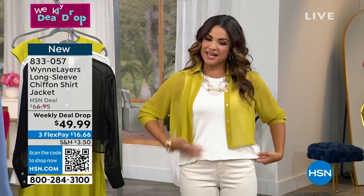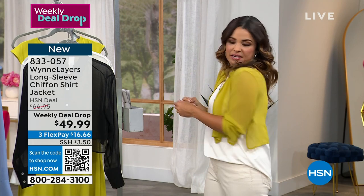Even the new tank is a little more drapey and easy to layer — easy, easy layering. Nothing's bulky.